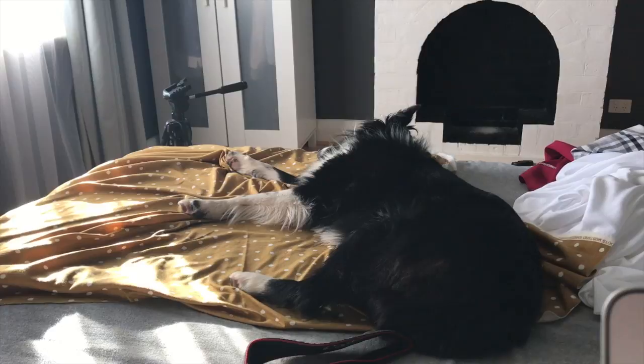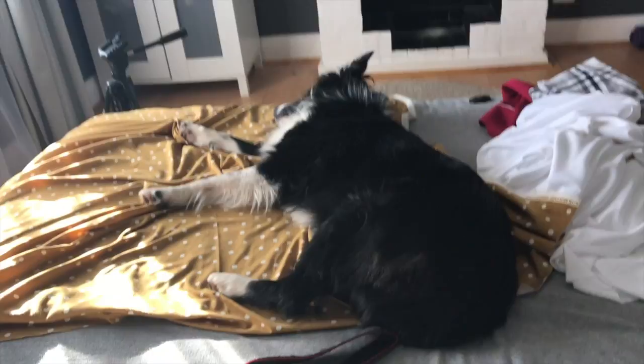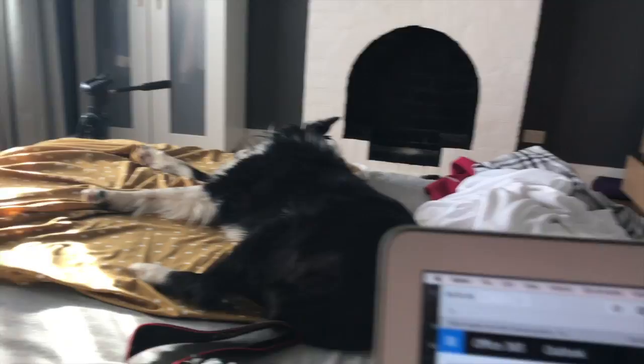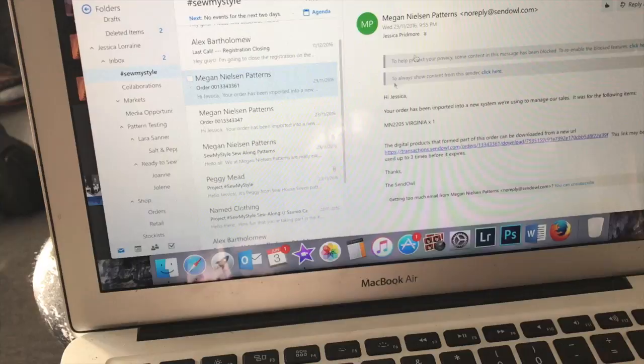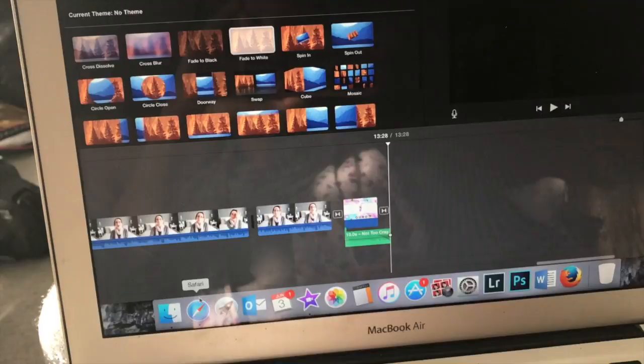Bailey is so cute — she's sleeping on a bit of material I had laid out to take photos of, so she's going to be my promotional image for the video this week. I'm just going through some emails and doing admin now, editing the vlog, and I also need to write the blog post and do an email. Then hopefully later on I'll be able to get some sewing done.